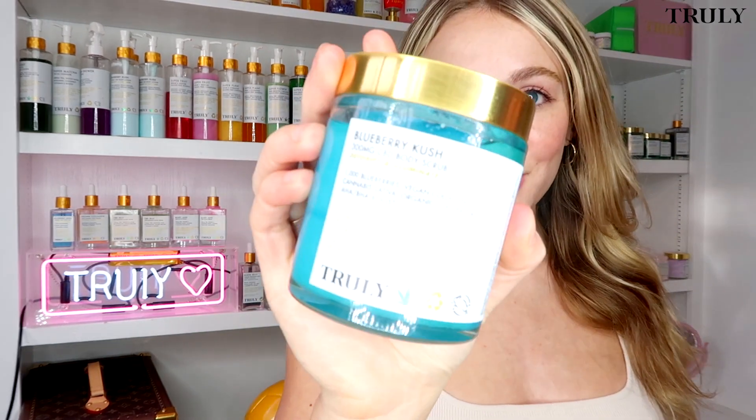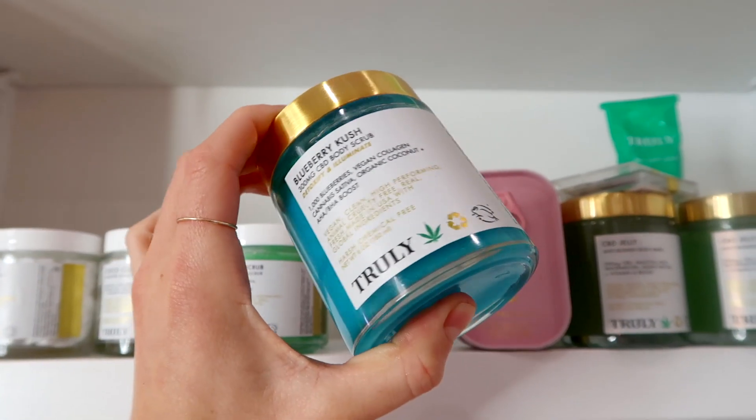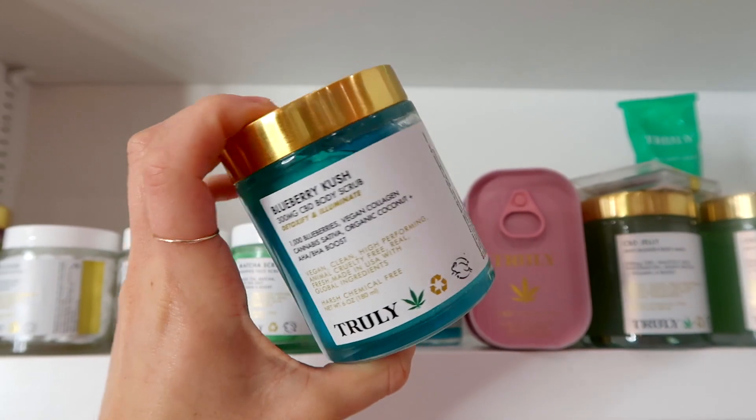Last up in the Blueberry Kush line, we have our Blueberry Kush body scrub — one of my absolute favorite products here at Truly, probably one of my top five. It's a really gentle sugar-based scrub that will exfoliate but also nourish and hydrate your skin. If you suffer with strawberry legs, I definitely recommend checking out this product, especially to use before you shave.